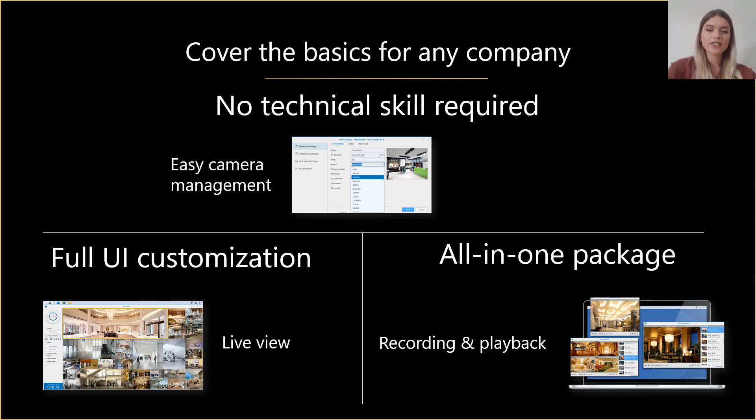Once all your cameras are set, you can customize the live view interface the way it is convenient for you so that you can easily and efficiently monitor and control multiple IP cameras. You also have an alert panel and live view analytics which facilitates the monitoring of suspicious activities. With Synology Surveillance Station you basically get all in one package — an application that is very easy to install, to customize and to use even with its advanced features. You can do everything in one application, from recording to playback and analytics.